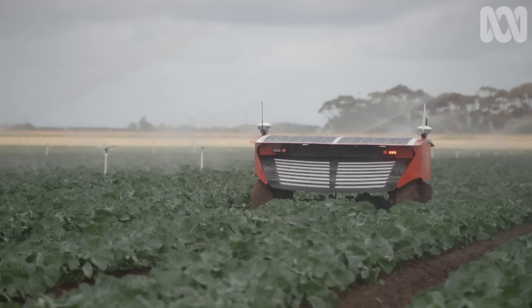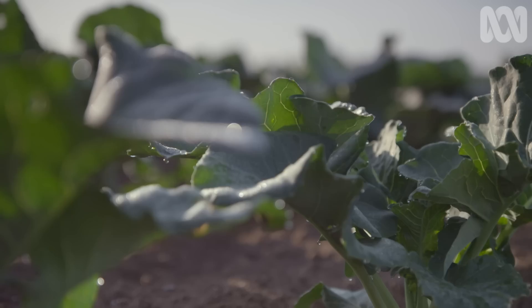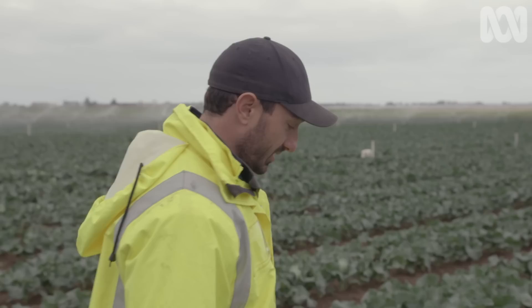RIPA is a fast learner, and today it will be put to an acid test. Only a few hours ago it learned about a new crop — broccoli. Now it has to find and remove pests from it, and the team is getting ready for an early trial.